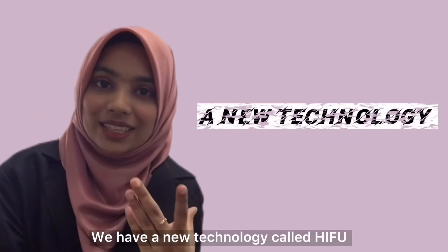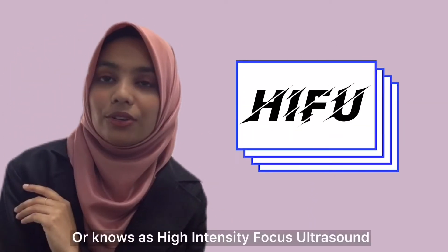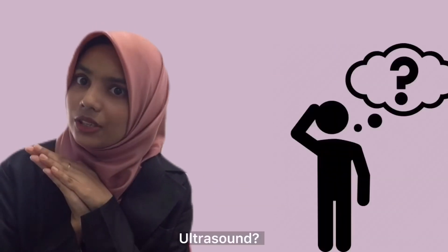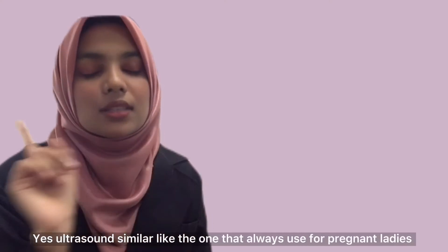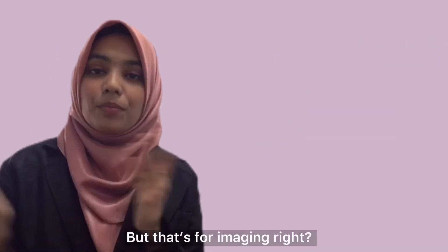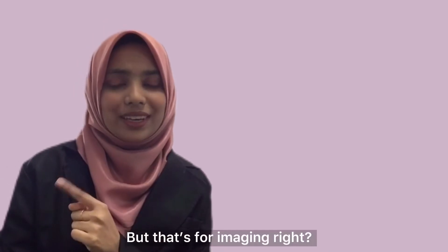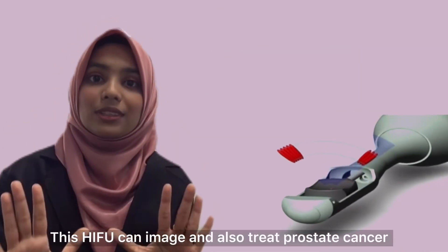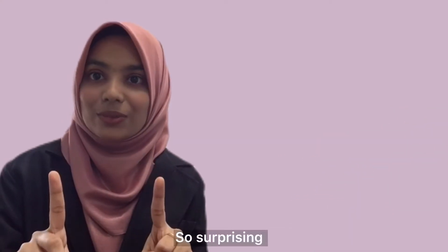We have a new technology called HIFU, or known as High Intensity Focused Ultrasound. Ultrasound? Yes, ultrasound — similar to the one always used for pregnant ladies. But that is for imaging, right? This HIFU can both image and also treat prostate cancer. So surprising.